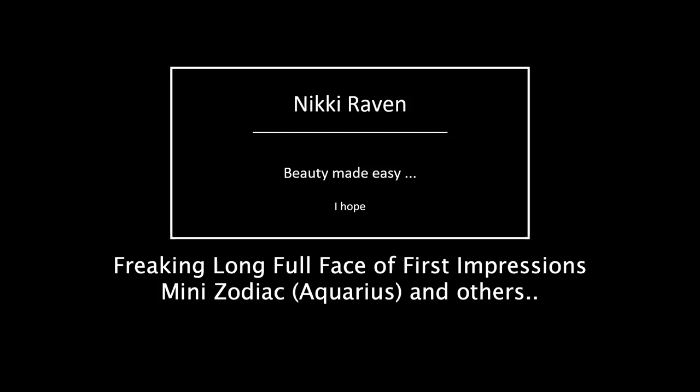Hello my beauties and welcome to my channel. Today it's a full face of first impressions — try saying that ten times fast.